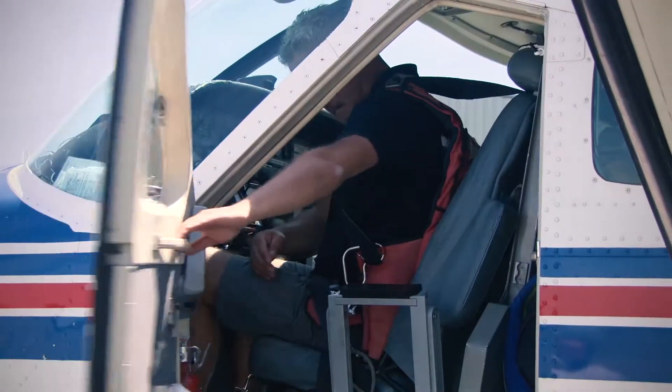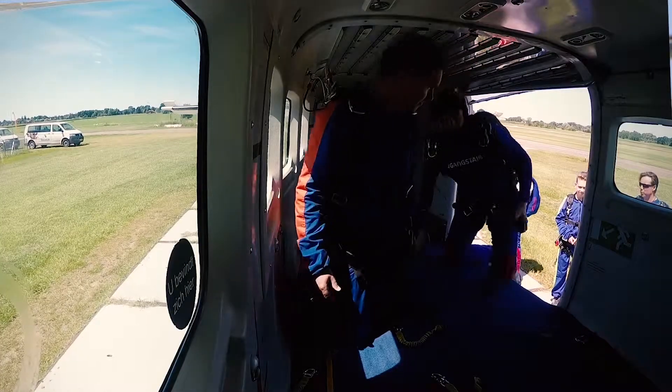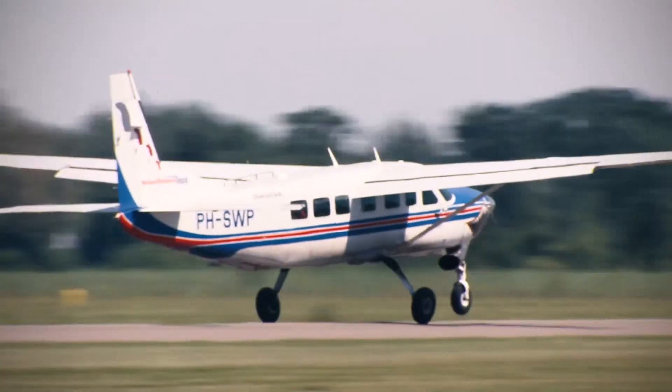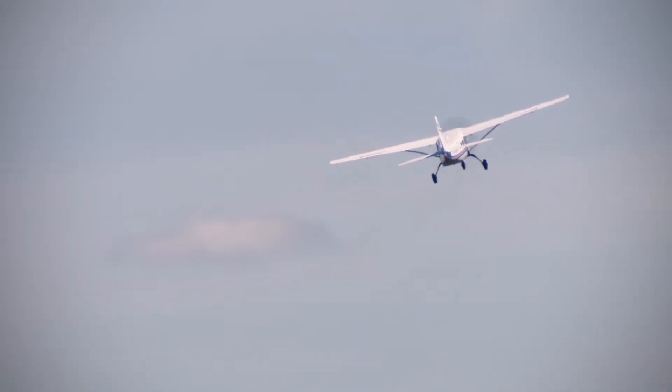We purchased our first Caravan in 1997. The build quality is very good with a roomy cabin — you can put 18 or 20 skydivers in it. It has one disadvantage and that is the engine. The PT6 original engine has a lack of climbing horsepower and runs a little bit too hot.